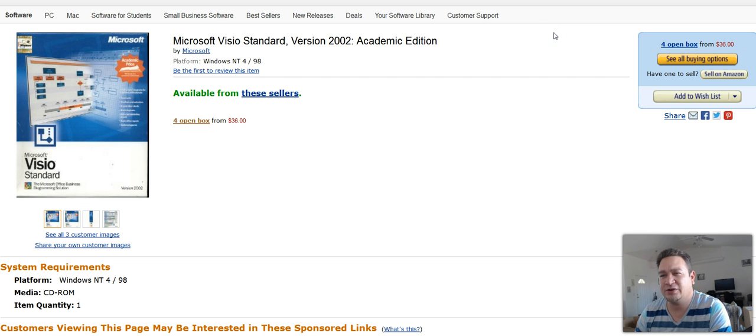And this one here is Microsoft Visio Standard 2002 academic software. Sold this, maybe paid a dollar for it if that. Turned around, got $32 in profit for that item.